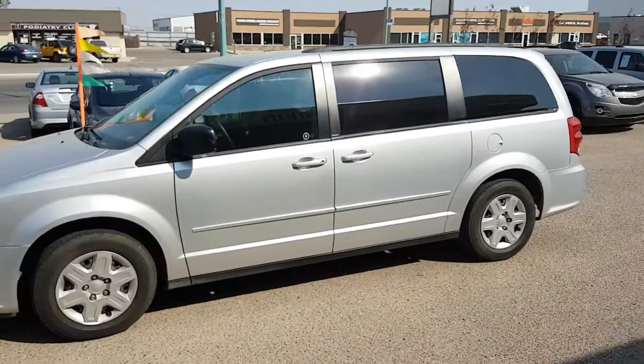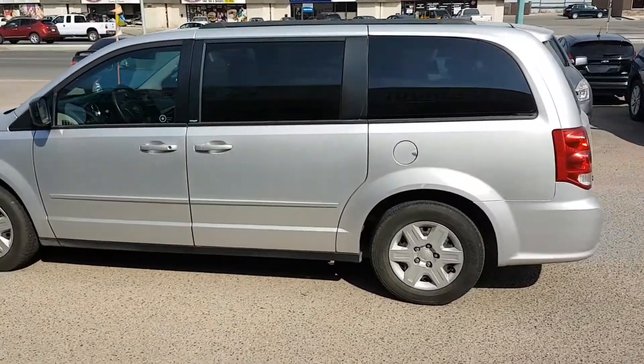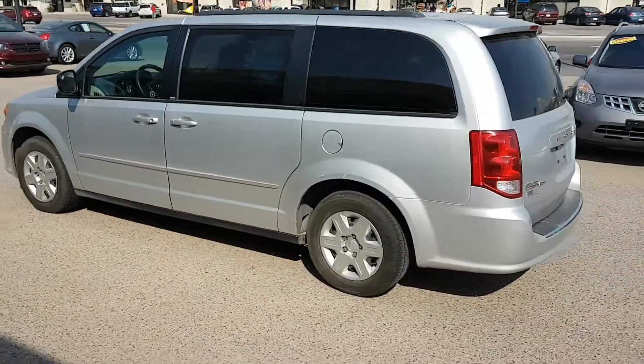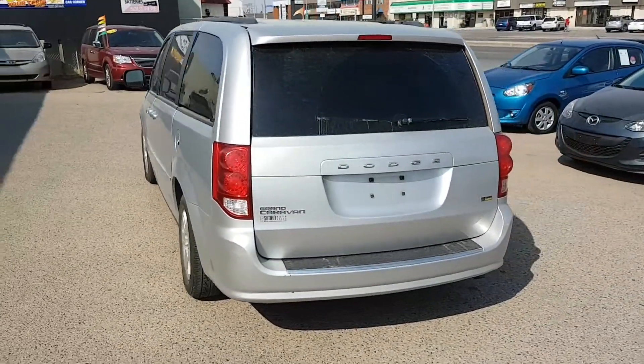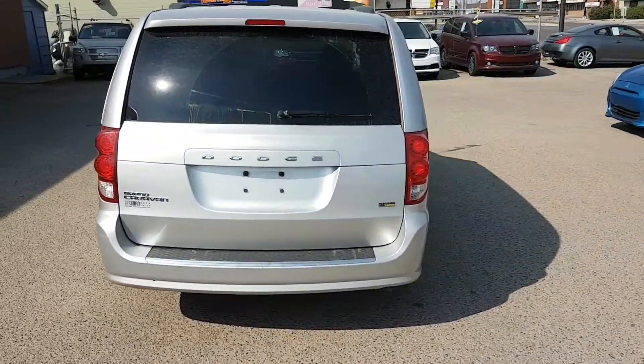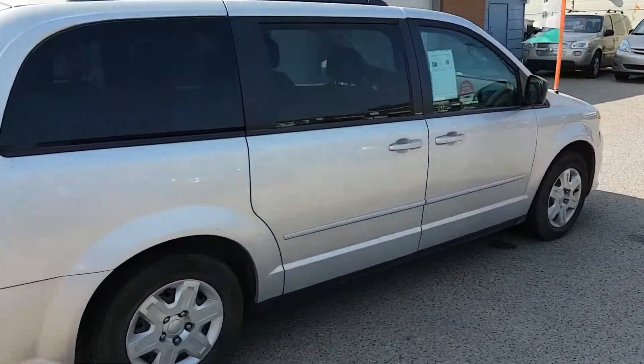Mike here with Simon Auto Sales. Today I'm going to show you our 2011 Dodge Grand Caravan SE. This van only has 80,000 kilometers. In 2011 they revamped the engine — it now has a 3.6 liter V6 that produces a class-leading 283 horsepower. That's just a nice driving van.